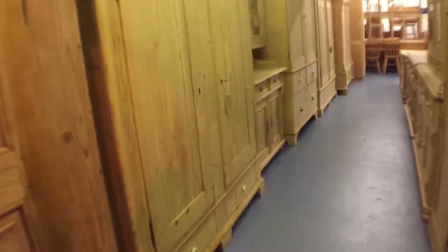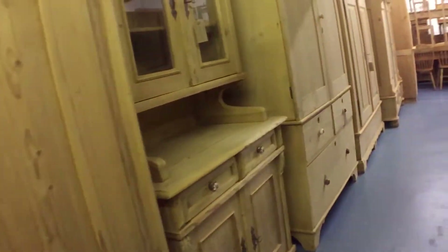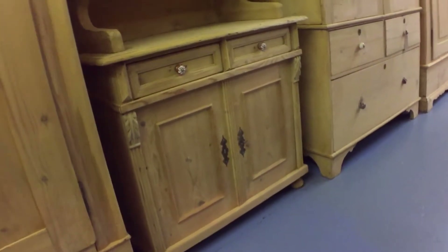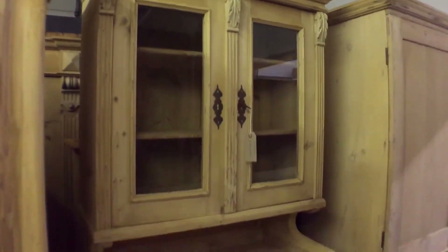Next we have the very old dresser — nice little dresser. It's really sweet, this is.